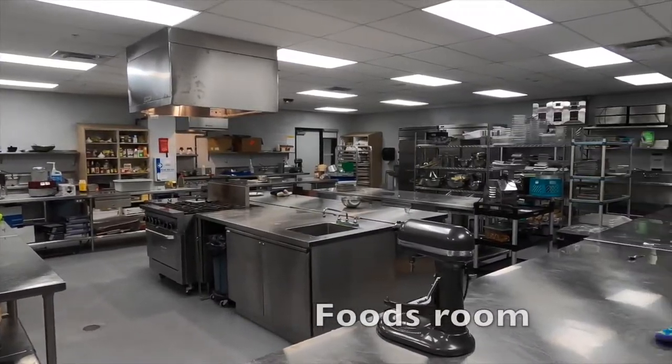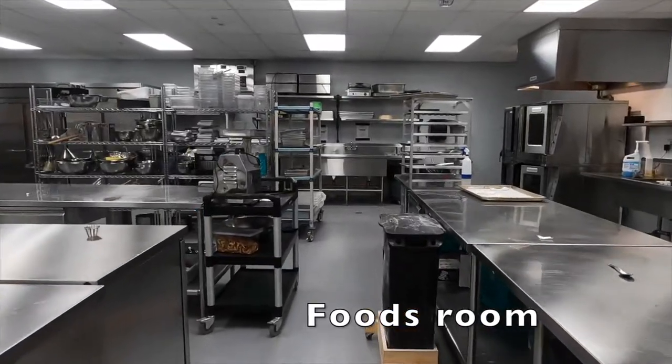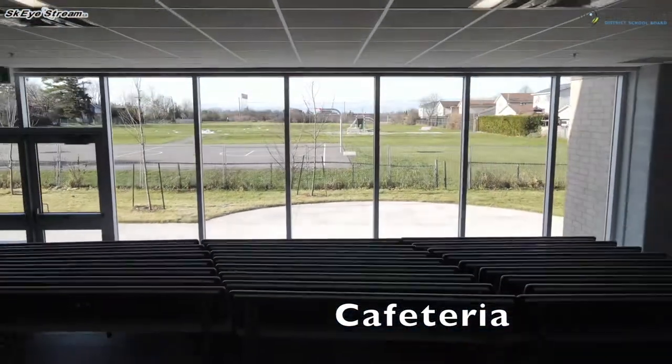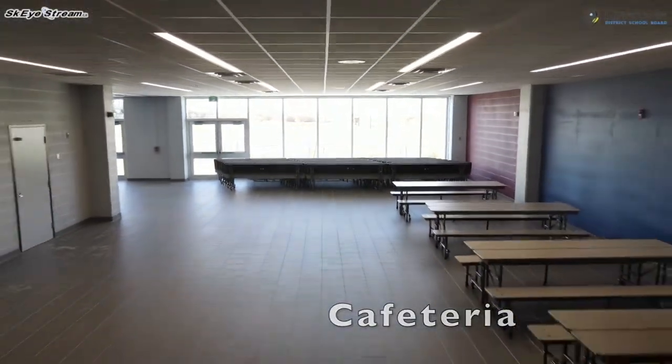The foods room is full of high-quality cooking equipment and is a great place to hone your kitchen skills and cook some great food. The cafeteria offers an abundance of natural light and access to Champlain Park for a game of basketball or lunch outside.